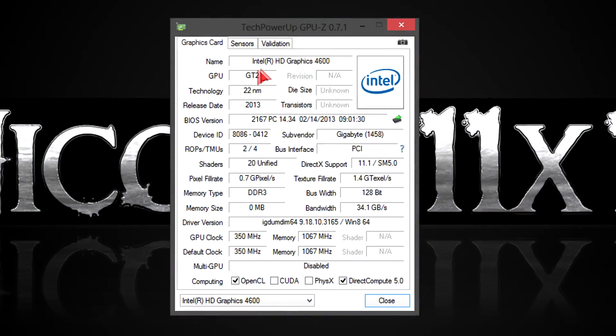In GPU-Z you can see some specs. The integrated graphics needs DDR3 memory — it doesn't have dedicated RAM, so when using the integrated graphics, the iGPU will use some of your system memory. In the BIOS, you can easily choose how much memory you want to give the iGPU. The more, the better of course in most cases.